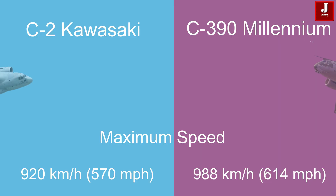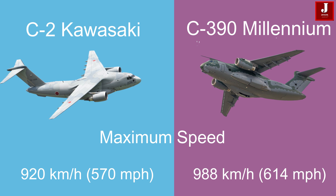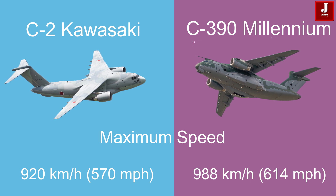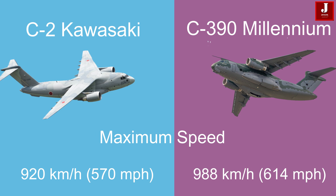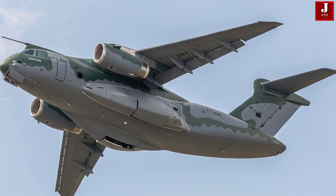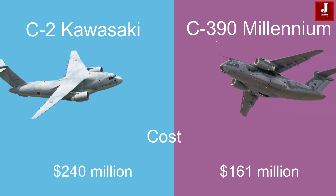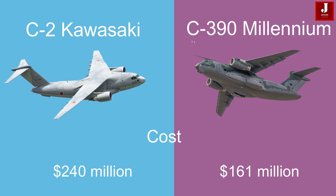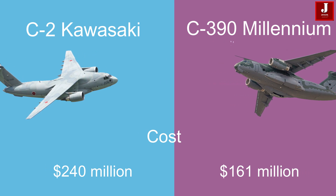The maximum speed of the Kawasaki C-2 is 920 km/h (570 mph), whereas the C-390 Millennium is slightly faster with a maximum speed of 988 km/h (614 mph). According to the most recent updates, the Kawasaki C-2 will cost approximately $240 million, and the KC-390 will cost approximately $161 million.